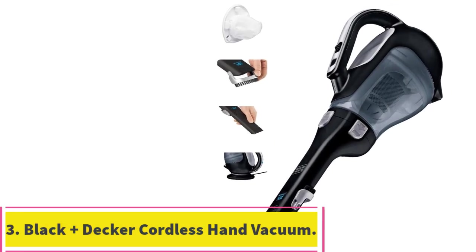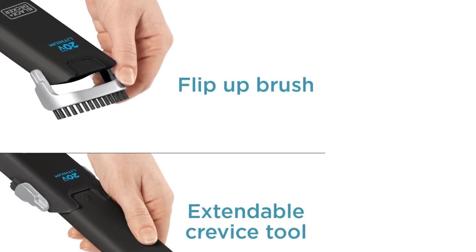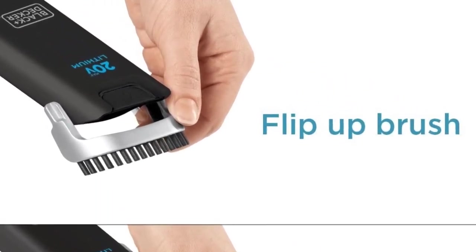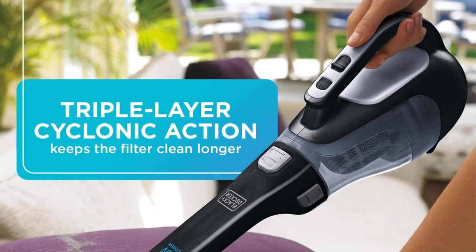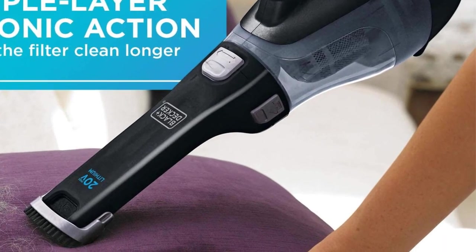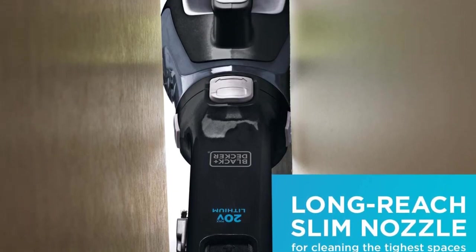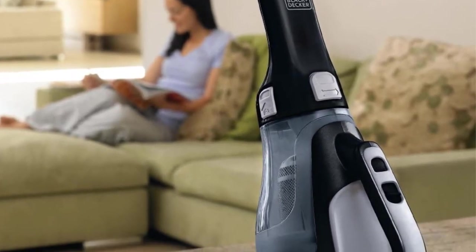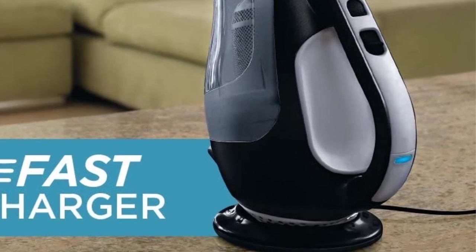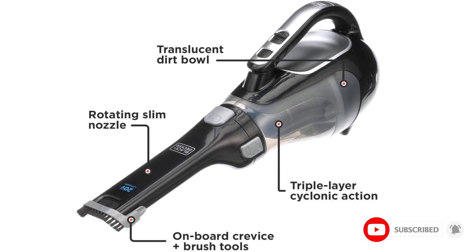At number 3: the Black+Decker 20-Volt Max Lithium-Ion Battery Cordless Hand Vacuum. "In one afternoon, I did my Jeep, my minivan, my stairs, and the outer perimeter of my kitchen and could have still kept going," one reviewer says. "Extremely happy with the power and battery life of this," adds another. Another reviewer describes the charging unit as wonderful: "Just set the vacuum on it, no snapping into place, and the powerful lithium battery means you can leave it on the charger without losing charge." The battery lasts sufficiently long for such a small unit and it charges quickly.